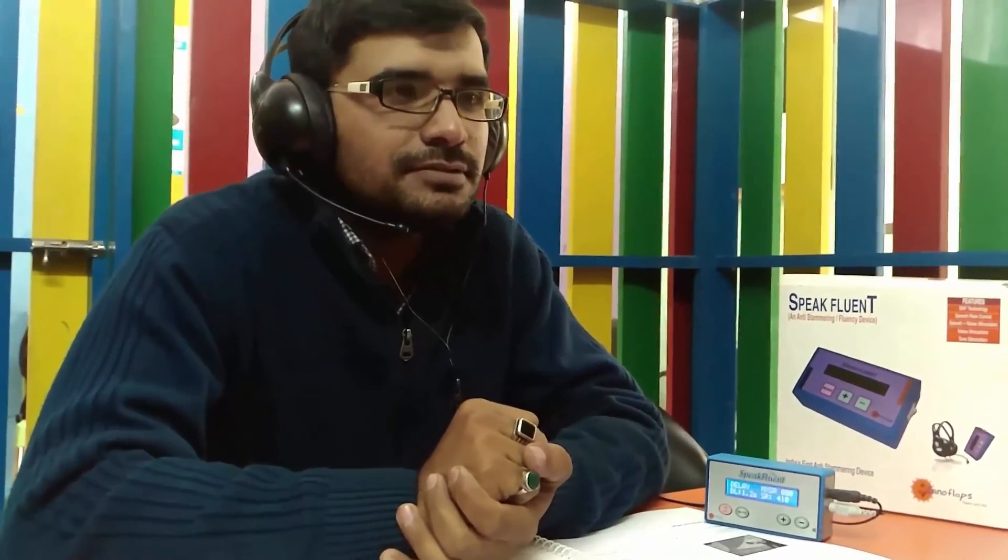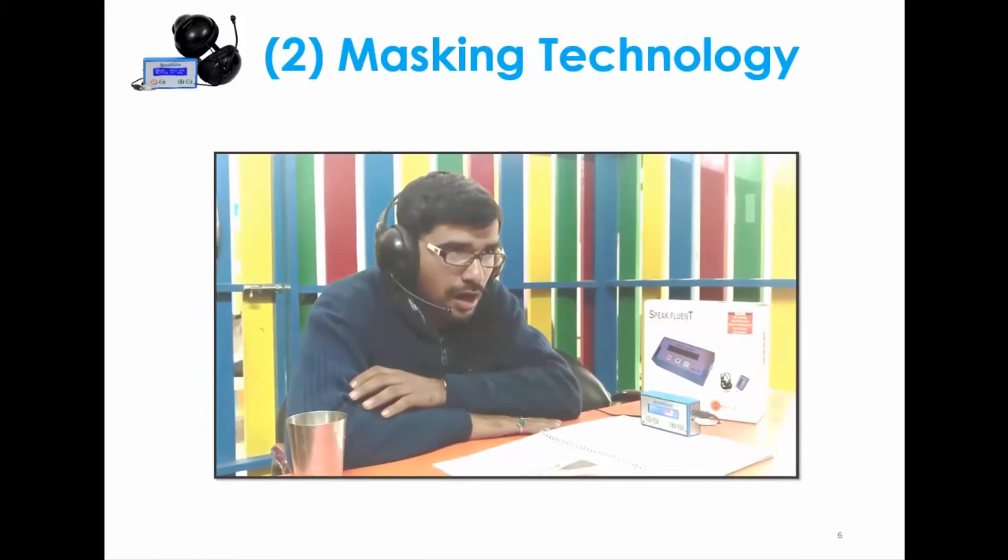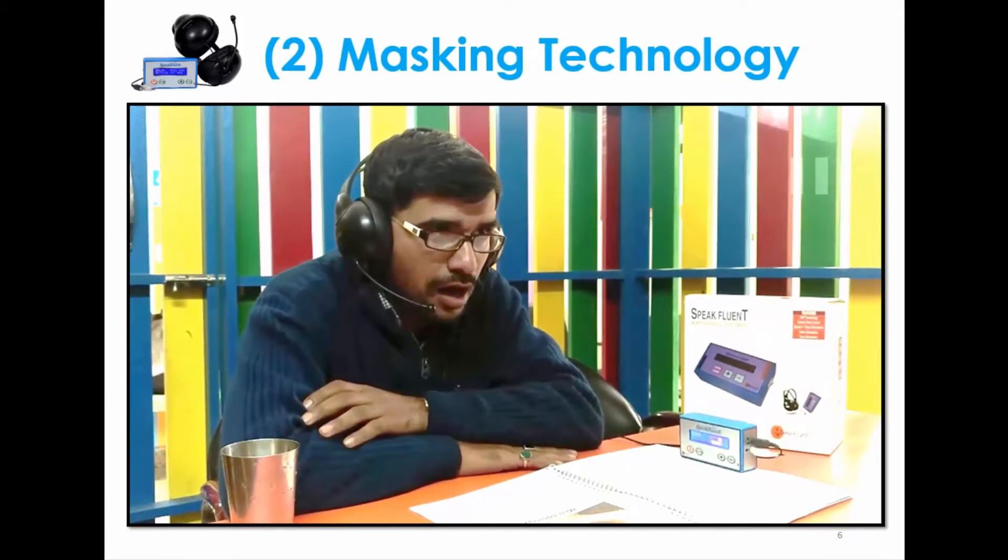The patient introduces himself — my name is Rahul. Here in this video we can see how the patient is using the masking feature, where the VU meter shows the loudness of the patient. The patient is doing the open mouth approach and vocalizing by introducing sips of water to avoid throat dryness.